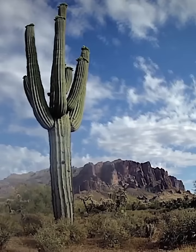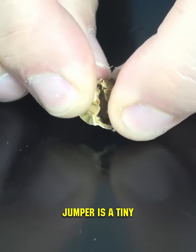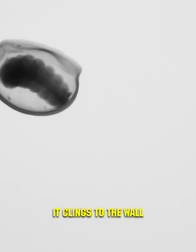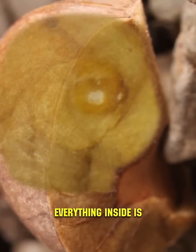Amazingly, this activity can last for up to six months, and the driving force behind each jumper is a tiny caterpillar from the tortricidae moth family inside. It clings to the wall and forcefully hits its head against the adjacent surface to move. To avoid injuries, everything inside is lined with soft silk.